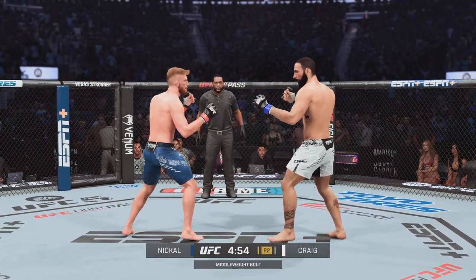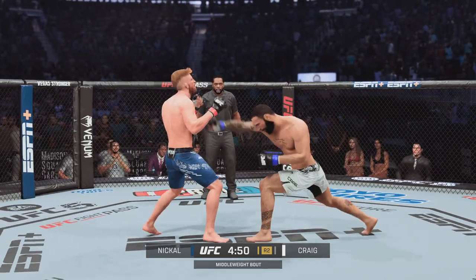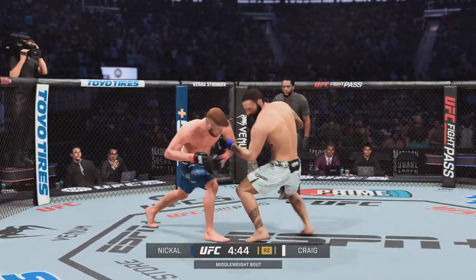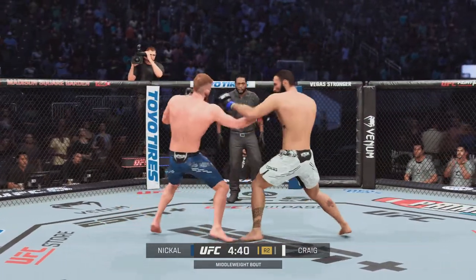Perhaps a little frustration creeping in as our next round gets underway. Very close to submitting his opponent in the previous round but was unable to do so. He was so very close. He's just trying to put himself back in that position, and maybe this time he gets the finish he wants so badly.